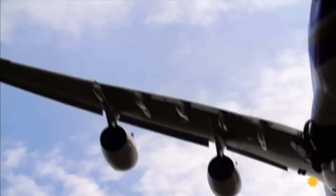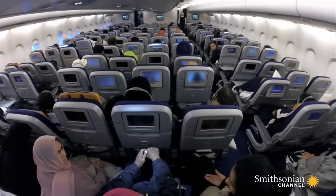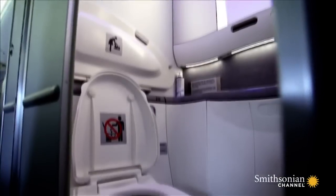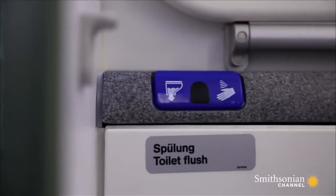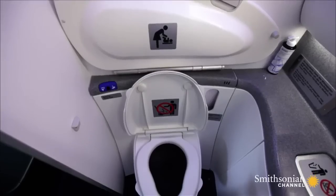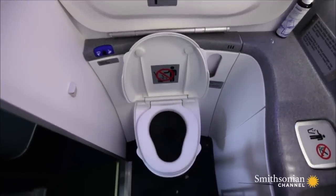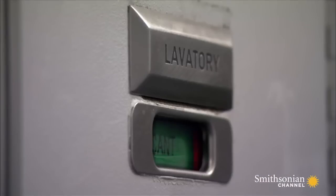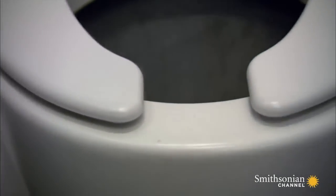These days, the nasty stuff all stays on board, and it's all thanks to this design classic: the vacuum toilet. This system eliminates the need for large quantities of blue fluid and instead relies on strong suction and slick walls. The bowl is coated with non-stick Teflon, like your frying pan.